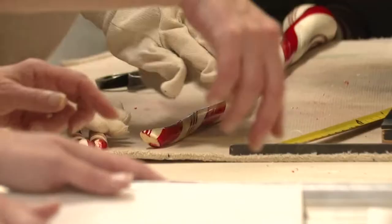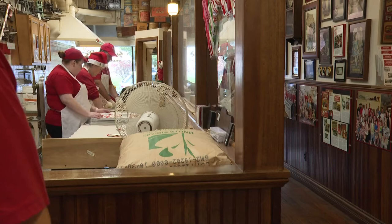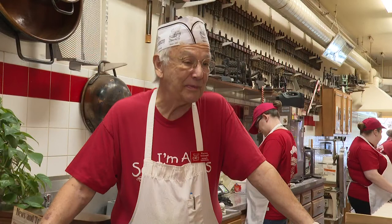Today, they started rolling out their classic ribbon candy for the most wonderful time of year, using the same techniques and equipment from more than 100 years ago.